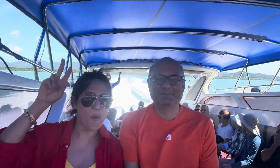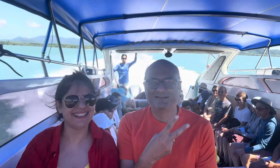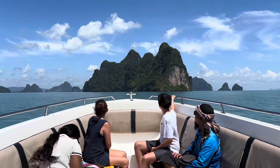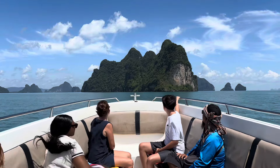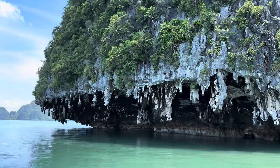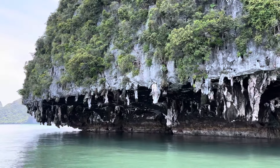Good morning everyone, welcome to the channel! Join us today as we take a day tour around the islands of Phuket, starting the day from the Royal Phuket Marina where we had breakfast before we departed on our catamaran.